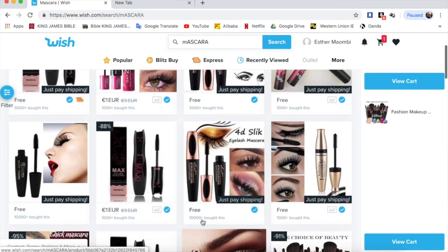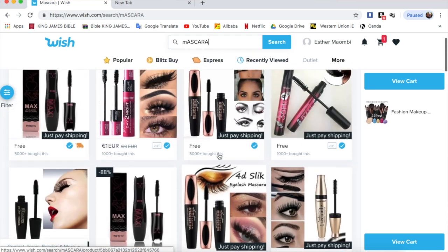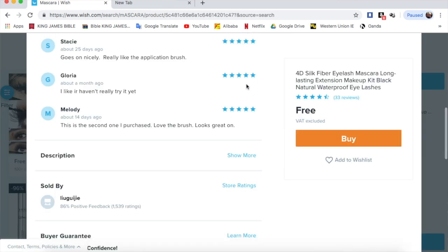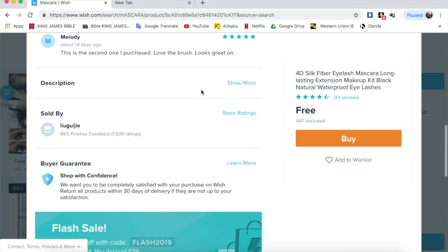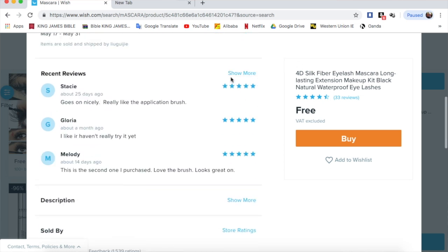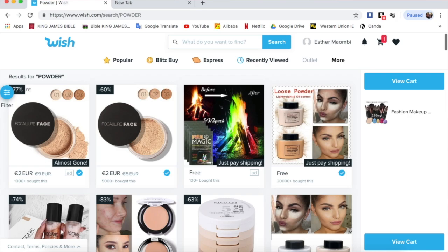Another product is mascara. These are all the types that pop up, and I ended up picking this one — it has really good reviews, with people giving it five stars. I would always scroll down and read all the reviews before buying. This is what I got, and to be honest it actually works. I don't like putting on so much mascara — I just need something that highlights my eyelashes, and this does that really well. I'd give this one five out of five stars.